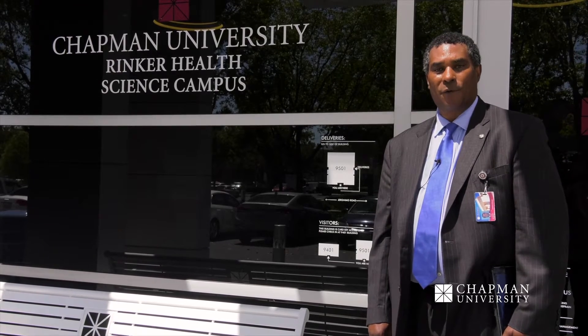Hello, and welcome to the video tour of the Chapman University School of Pharmacy at the Rinker Health Science Campus in beautiful Irvine, California. I'm Dr. Lawrence Brown, Associate Dean of Student Affairs here at Chapman, and on behalf of Dean Ron Jordan, the faculty, students, and staff, we welcome you to our campus and hope you'll enjoy our facilities as much as we do.